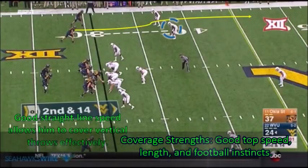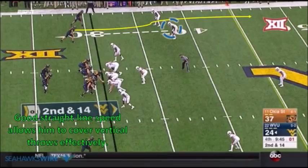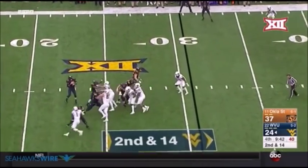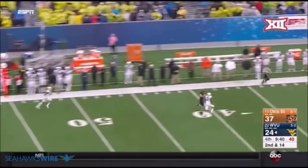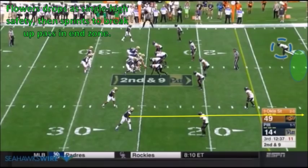Since he played safety for Oklahoma State, Trey Flowers was typically up near the line of scrimmage or back in a single or double high look. This is a rare case where he was out in man coverage. This is an encouraging play for the Seahawks who depend on their corners to guard against vertical routes — shows his great straight line speed and length prevents the completion. Flowers ran a 4.45 40-yard dash time at the NFL scouting combine. He's at his best when he's able to take advantage of his straight line speed.